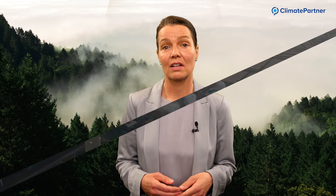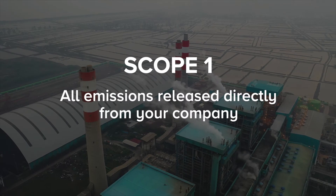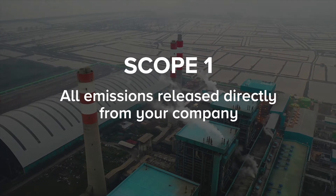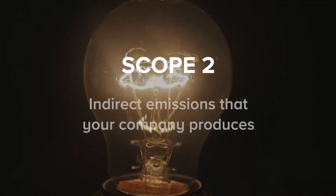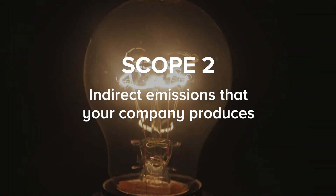According to the greenhouse gas protocol, we need to measure carbon emissions using the following three scopes. Scope one includes all emissions released directly from your company, such as your company's vehicles and facilities. Scope two includes indirect emissions, such as purchased electricity, steam, heating or cooling that your company uses.